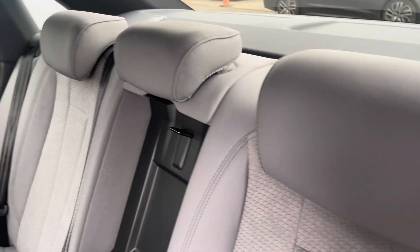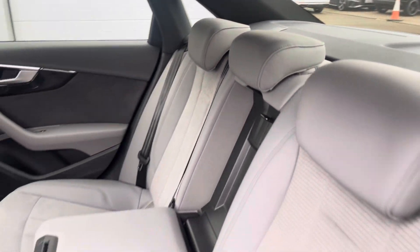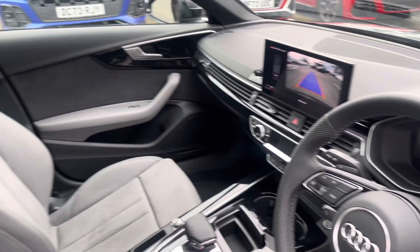The rear interior is finished in the half-leather, half-Alcantara combination with Isofix to both outer rear seats, beautiful piano lacquer inlays, and the S-embossed front sport seats.